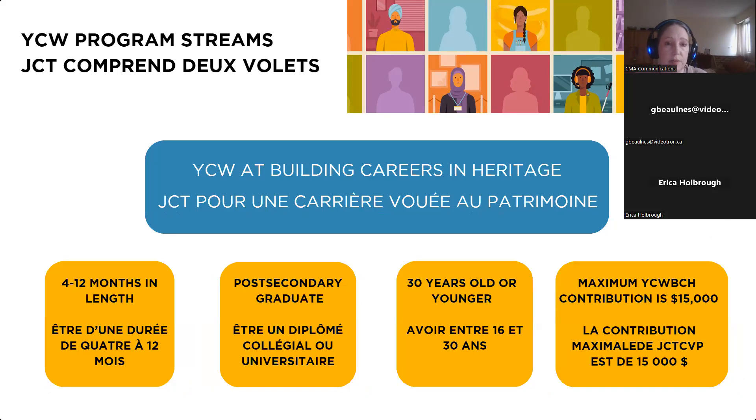Young Canada Works at Building Careers and Heritage funds internships of four months to 12 months, though rarely a full 12 months. This stream is for college or university graduates. There are age limits for both streams — both are for people 30 years old and younger. Candidates must be Canadian citizens, a permanent resident, or have refugee status. BCH interns must have graduated from a post-secondary program — that can include a certificate, diploma, or degree. Many interns have master's degrees and some have PhDs.